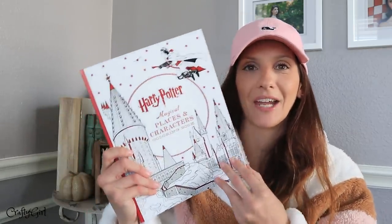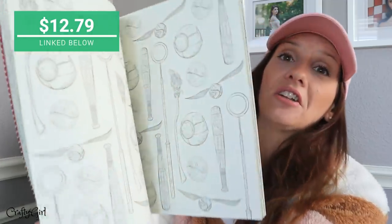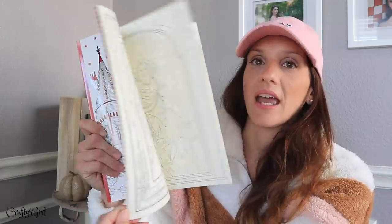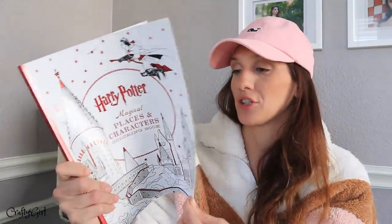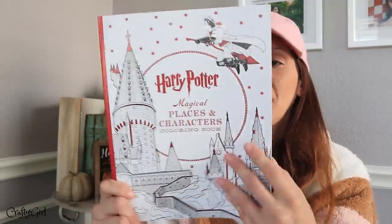Now let's get into a couple of Christmas items. I found a Harry Potter coloring book — my daughter loves Harry Potter, it's like her go-to comfort movie. I know she loves adult coloring books and I found this gorgeous Harry Potter one.